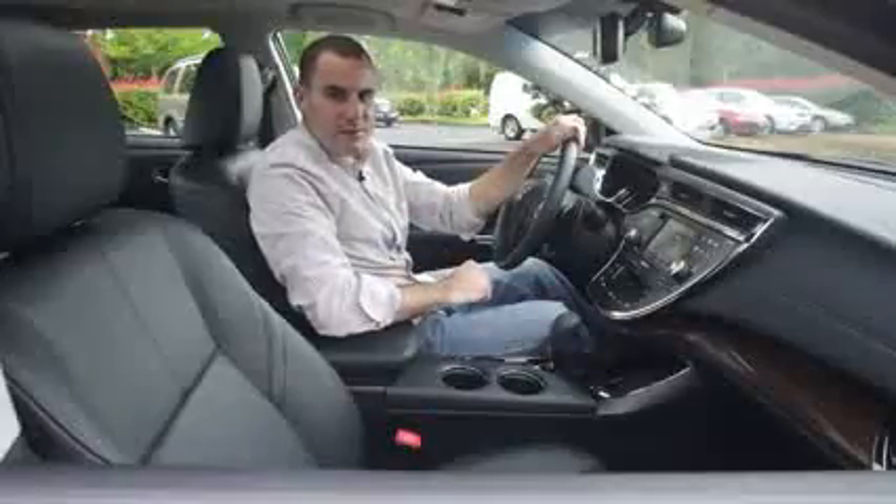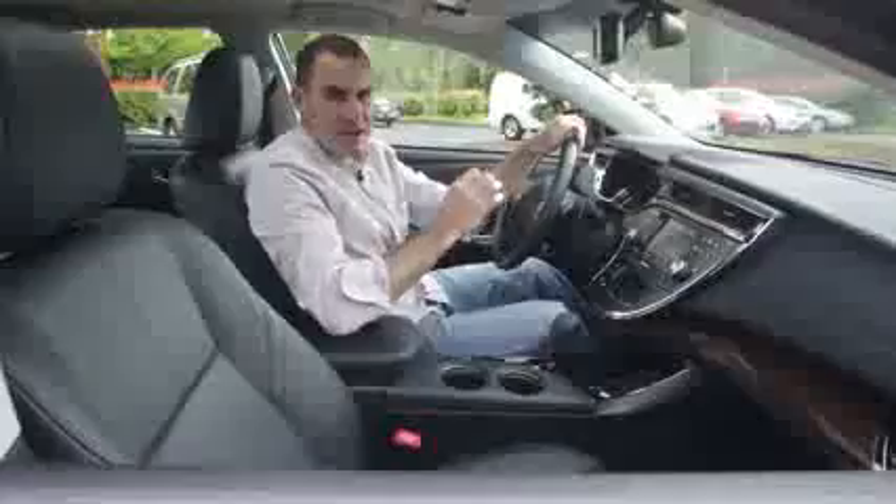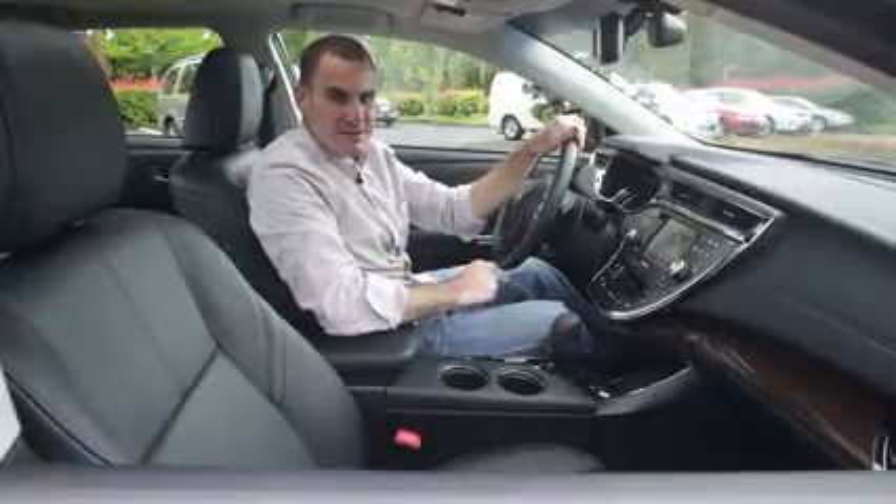The interior of the Avalon wants to get noticed. Just check out this bank of flush-mounted, touch-sensitive controls. Look at the materials closely and they're superb, with matching grains and finishes. Overall, this is the swankiest Avalon ever.